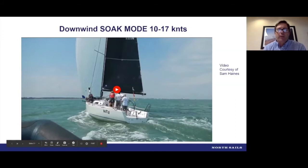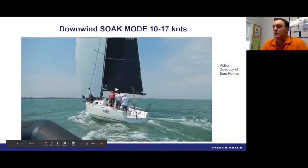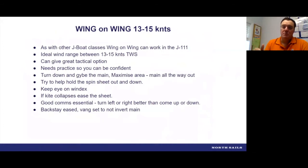The 111 feels more powered up than a 109 or 105, so you don't have the boom bouncing issue near as much. A nice feature of this boat is that the boom on the spinnaker is not bouncing around much. And one of the things that's gaining in popularity is the wing-on-wing concept — we've got a pretty cool video to show it. There are times and places for it.